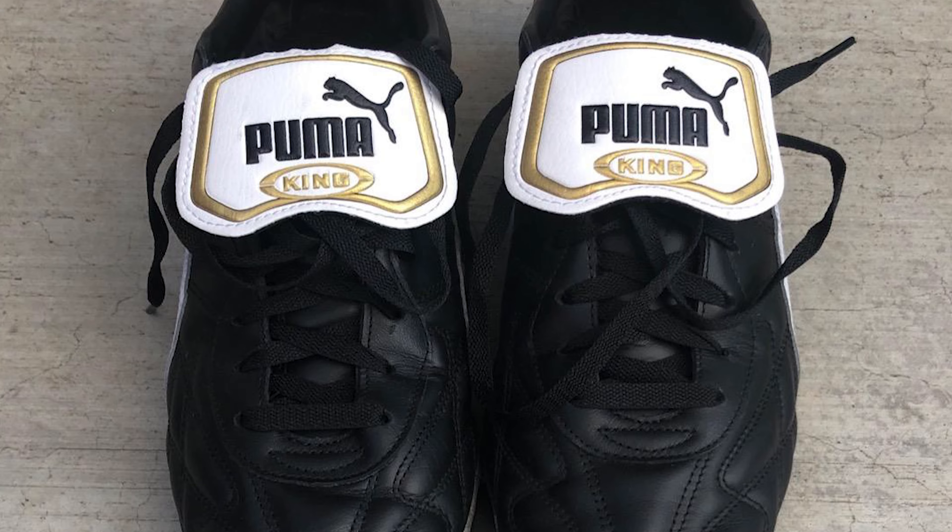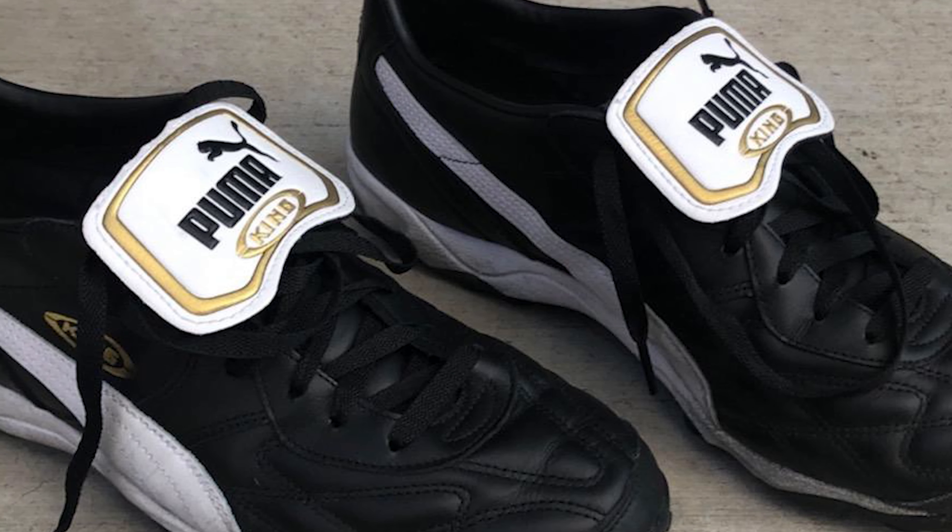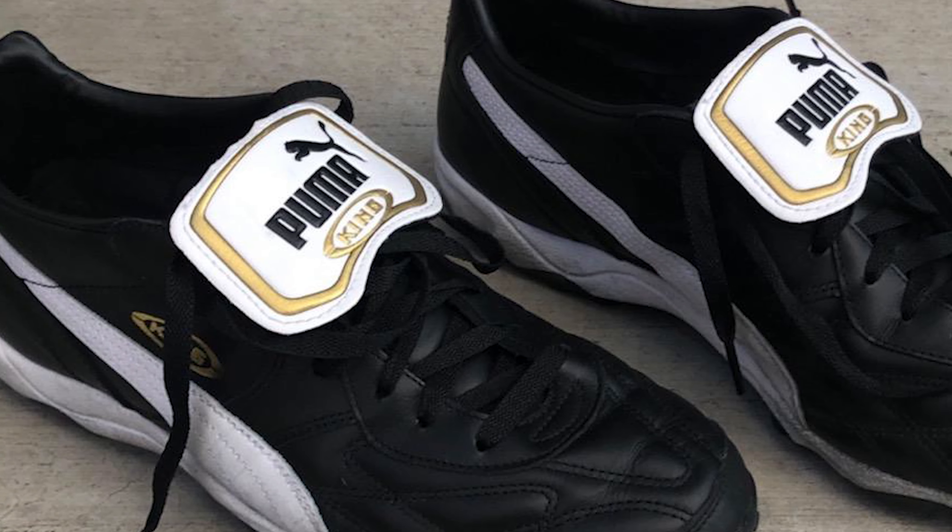Being too limited on the pitch can cause a player to hold back from going 100%. If they do go 100% with poor shoes, the risk of injury shoots up.